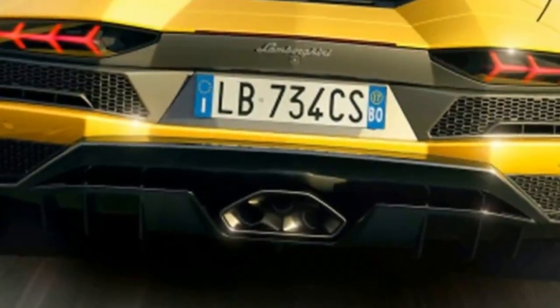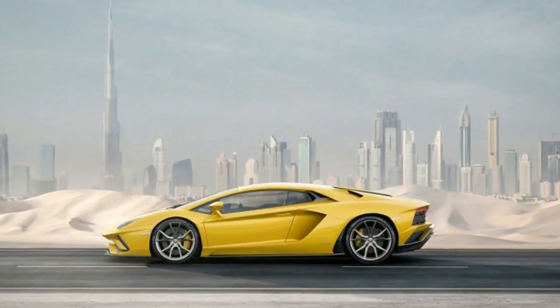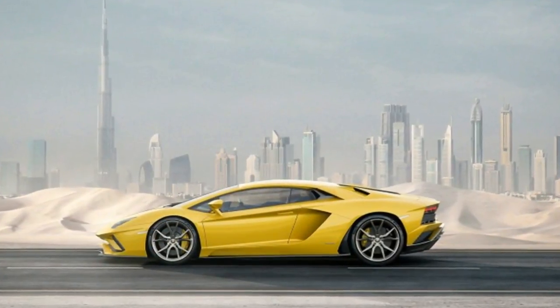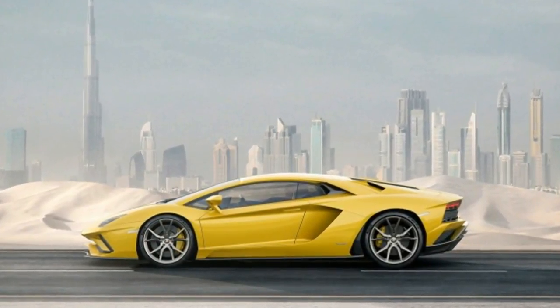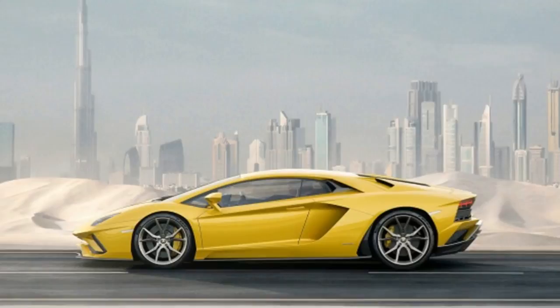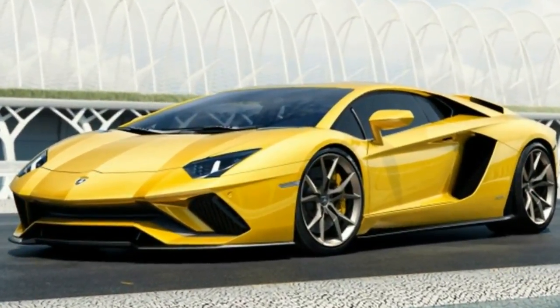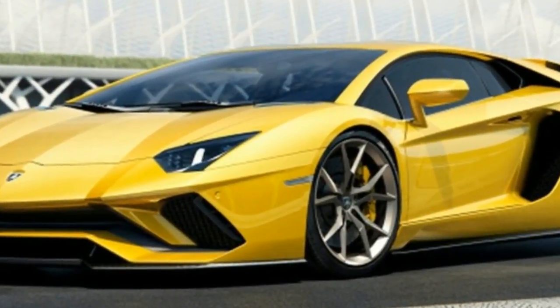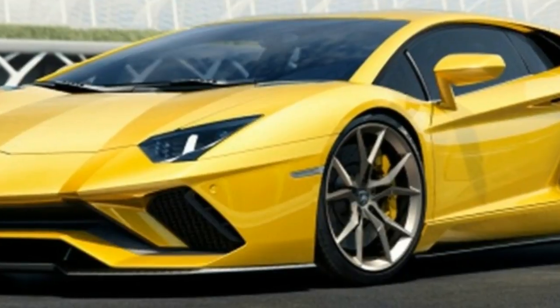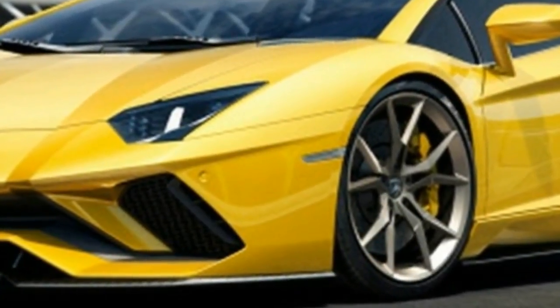But none of these style and tech changes are worth a damn without that big lump of fury in the Aventador S's middle. Like previous versions, there's a 6.5-liter V12, but its output is up to an SV-matching 740 ponies. Torque is unchanged from the LP700-4 we tested in 2015, at 509 pound-feet. Max engine speed is up from 8,350 RPM to a wild 8,500 RPM.